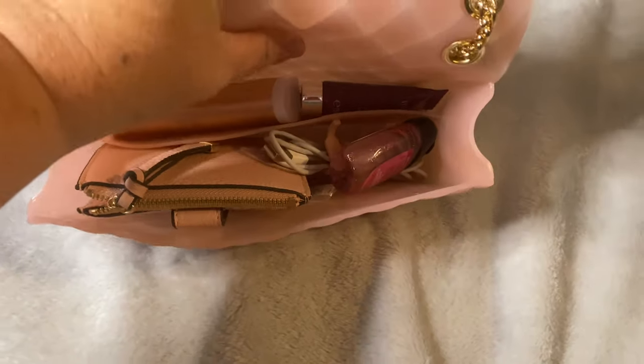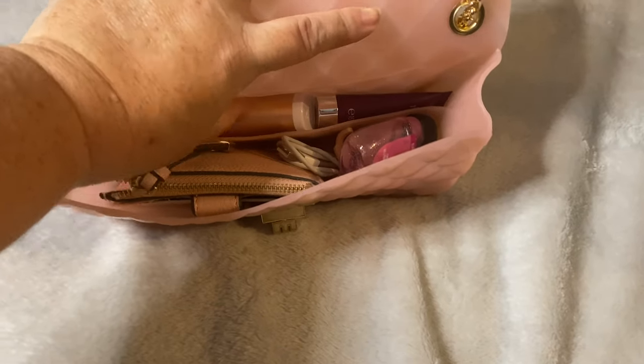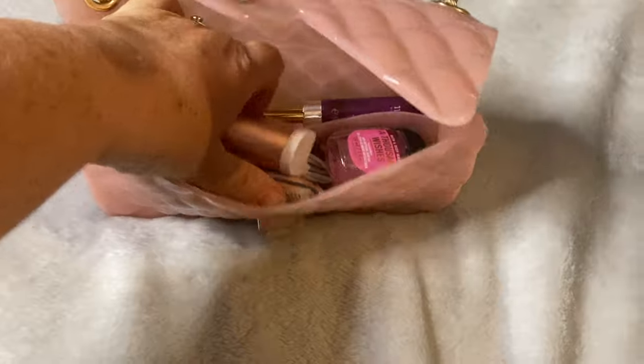That's what the inside of the bag looks like. It has no inside pockets — it just has one divider in the middle. In this bag for this evening I took just the essentials that I needed.